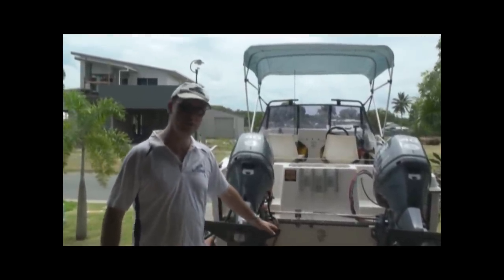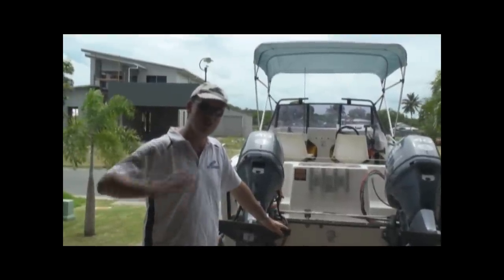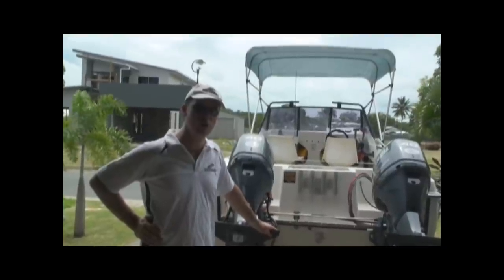With the twin 40s, we've got a top speed of about 25 knots and a good, comfy cruise speed of about 18 to 20 knots. So you can still cover some good miles at that speed.